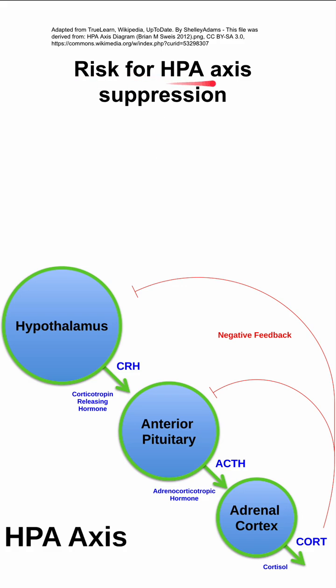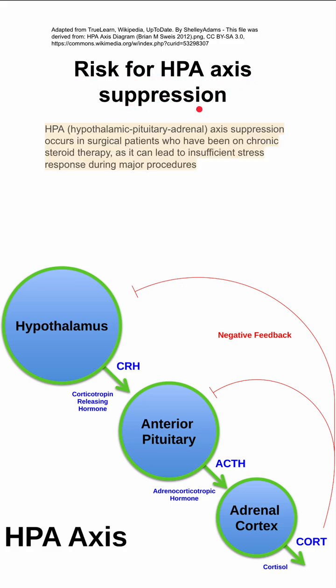Here are some notes on the risk for HPA axis suppression in surgical patients. Your HPA axis is your hypothalamic pituitary adrenal axis, and it can become suppressed in surgical patients who have been on chronic steroids. When you have a major surgical procedure, that is a big stress to the body, and if the patient has an insufficient stress response to that surgery, then they can be in trouble. Their vitals can change and they can have hemodynamic collapse.